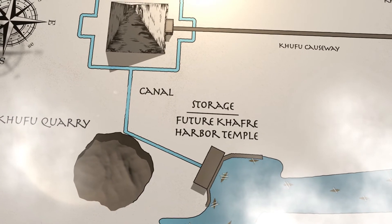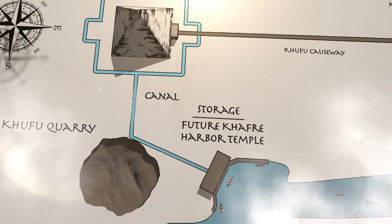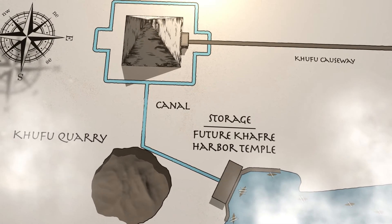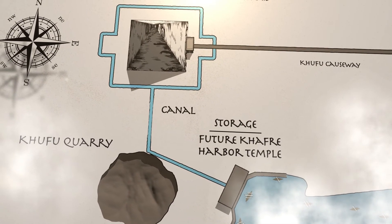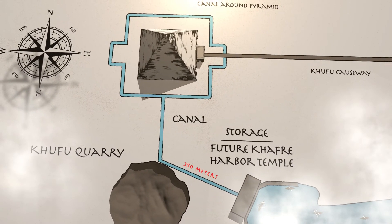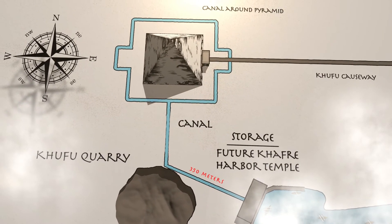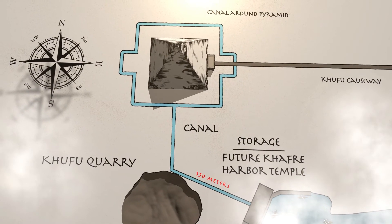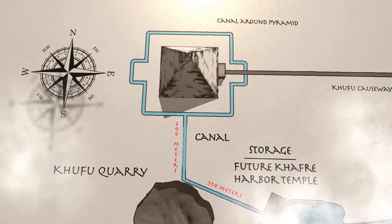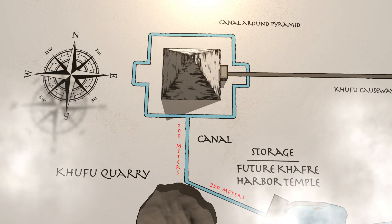This theory suggests a canal ran from the Khufu Basin to the base of the pyramid. The canal started close to the Khafre Harbour Temple's present site, traveling west and slightly north for about 350 meters to the Khufu quarry. At the Khufu quarry, the canal turned north, stretching approximately 200 meters before reaching the canal surrounding the pyramid base.